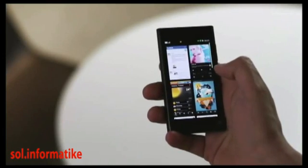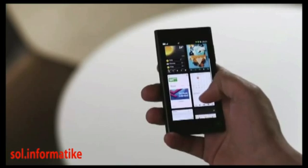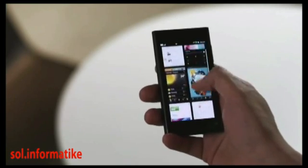And the third view shows everything you've been doing recently. All your live apps are ready for you to pick up where you left off. This is the best multitasking on any phone.